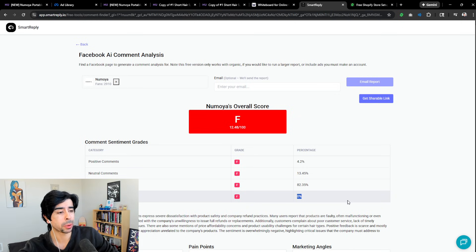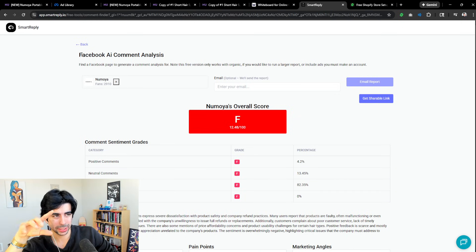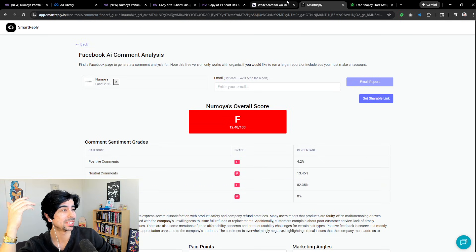I also notice these guys are not responding to many comments at all. I always find that to be one of the easiest ways to compete with a brand — get some sort of AI agent to answer all your comments and DMs and you can out-compete some of these bigger brands. I'd suggest using Smart Reply for that because it's super cheap, super powerful, and a lot of nine-figure brands use it.